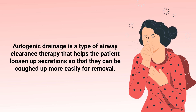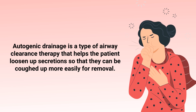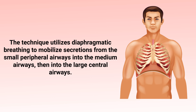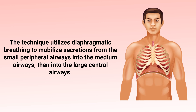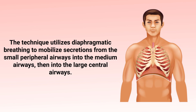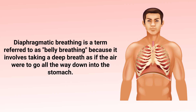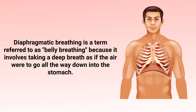Autogenic drainage is a type of airway clearance therapy that helps the patient loosen up secretions so that they can be coughed up more easily for removal. This technique utilizes diaphragmatic breathing to mobilize secretions from the small peripheral airways into the medium airways and then into the large central airways. Diaphragmatic breathing is referred to as belly breathing because it involves taking a deep breath as if the air were to go all the way down into the stomach.